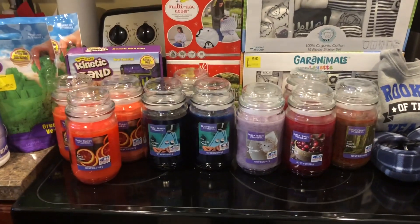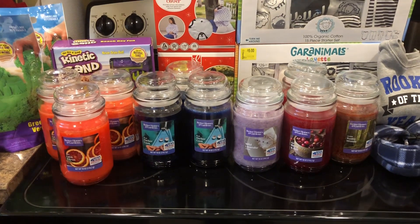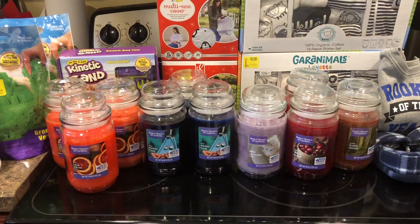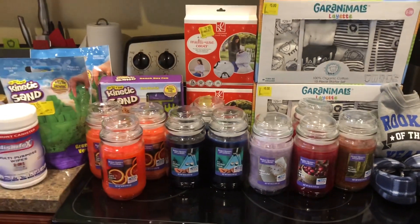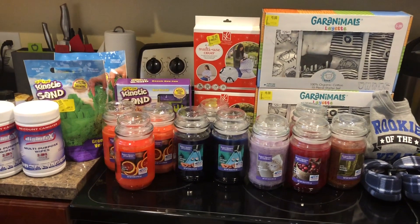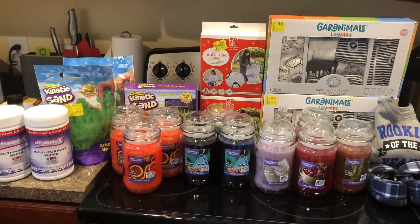These candles right here — I did film the shelf they were on and the other candles that were on sale. So if you're interested in a different scent, you can look at the video and see if you want to try any of those. Let's go ahead and look at the clip, and then I'll be back to show you the UPCs for these items to see if you can find them in store.